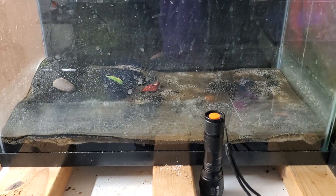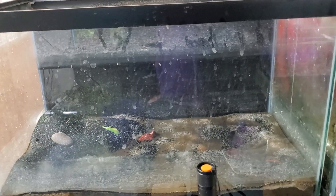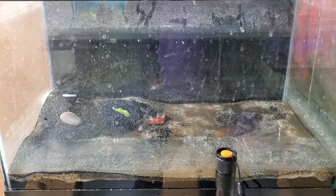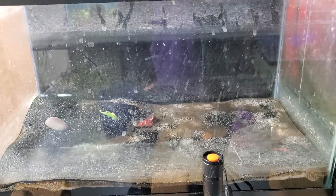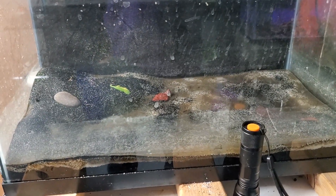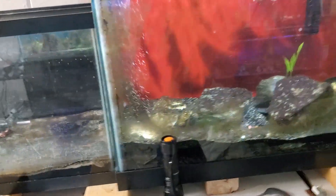This is the 10 gallon that I took apart and moved everybody out of. This is going to get scrubbed down and stripped, and it will become a shrimp tank as well. I'm thinking possibly either King Kongs, maybe Taiwan Bees, or some type of really — I have not decided yet. I'll make the decision on the shrimp first before I do the scape, so I make sure I get the proper substrate. For example, if you want a black substrate you could get black King Kongs — that would not look good; that would be pointless.